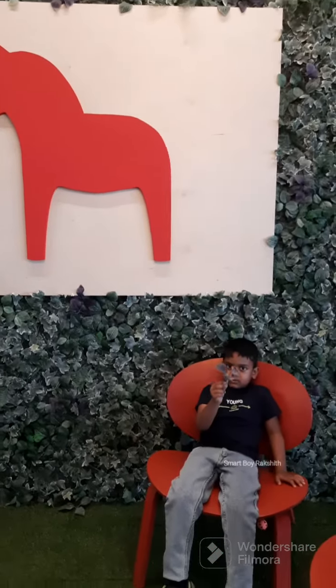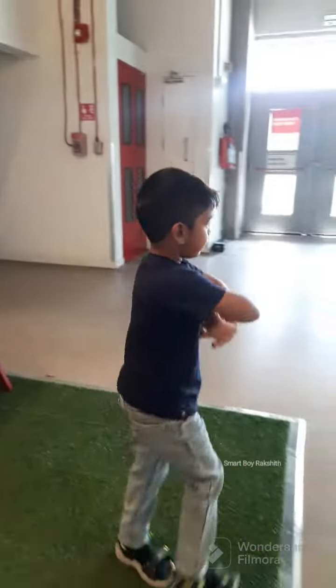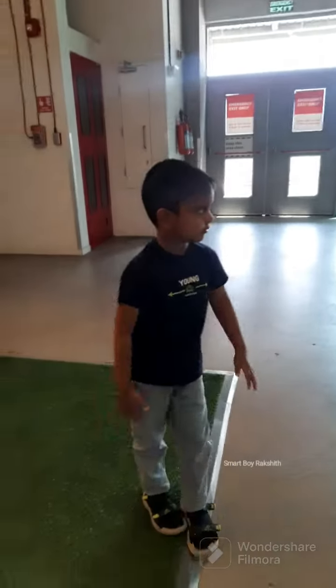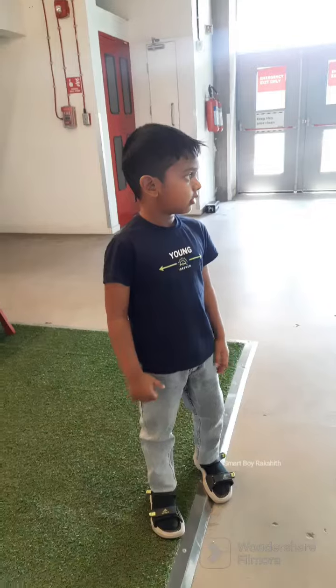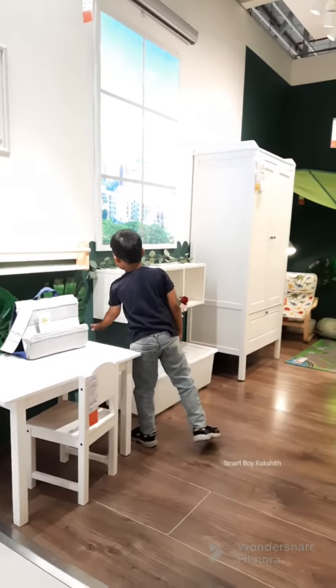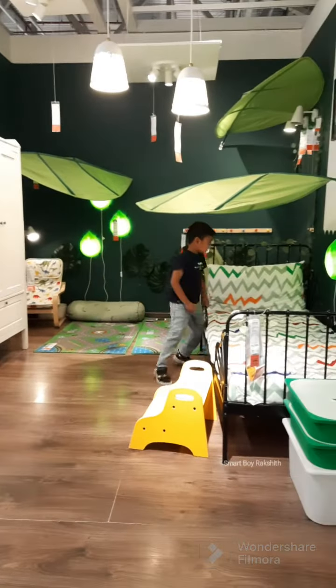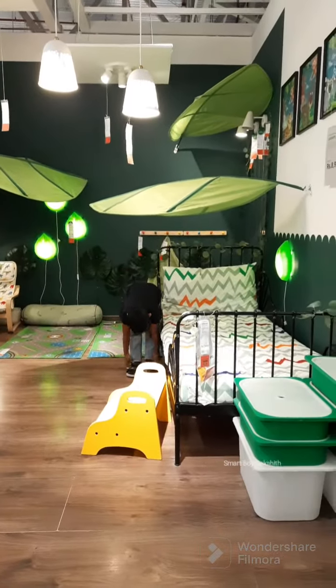I am going to tell you all about this store and everything for sale. It is a complete green color, like a forest theme.